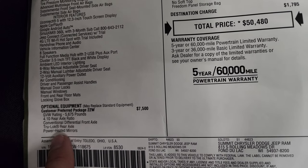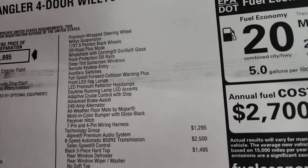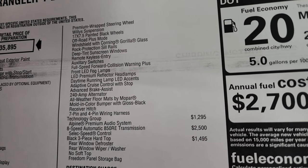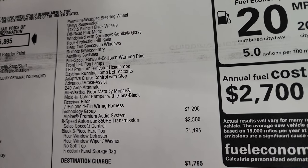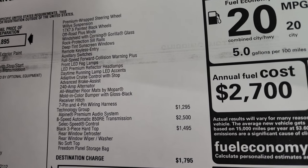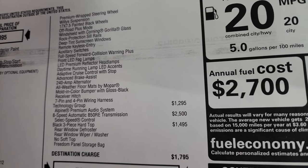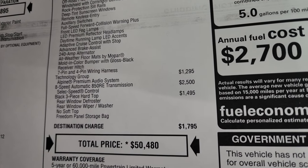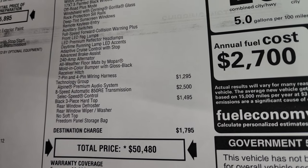You get the 4.10 gears, the TrueLock rear axle, power heated mirrors, premium wrapped steering wheel, the Willis suspension, 17 by 7.5-inch painted black wheels, off-road plus mode, the Corning Gorilla Glass, the rock protection sill rails, deep tint sunscreen windows, remote keyless entry, auxiliary switches, full-speed forward collision warning plus, front LED fog lamps, reflector headlamps, daytime running lamps with LED accents, adaptive cruise control, advanced brake assist, 240-amp alternator, all-weather floor mats, molded color bumper with gloss black surrounds, receiver hitch, and seven and four-pin wiring harness.